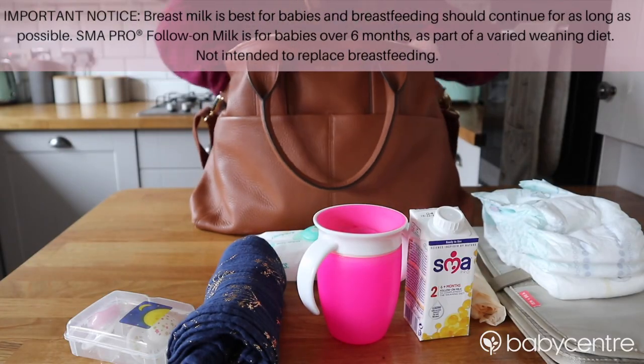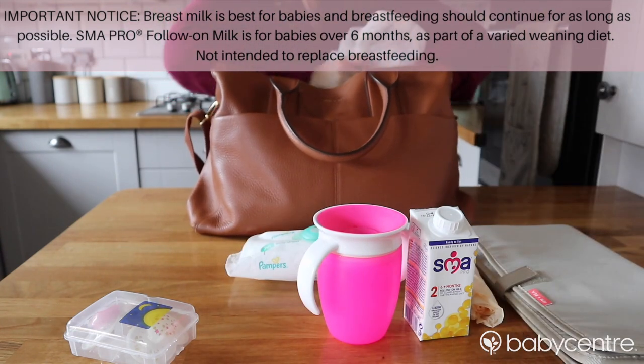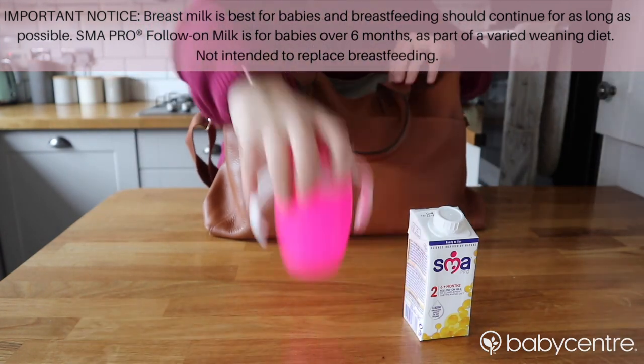My first tip is make sure that your changing bag is fully stocked up. Sometimes it can be tempting not to take your changing bag out when you have to take a lot of stuff with you. However, if your changing bag is stocked up, everything has a place — you know exactly what you need to take and what is going to be in there. You're not going to find yourself in a position where you can't find a dummy, or you can't find a muslin, or you haven't got a change of clothes or nappies, so make sure your changing bag is stocked and you'll be good to go.